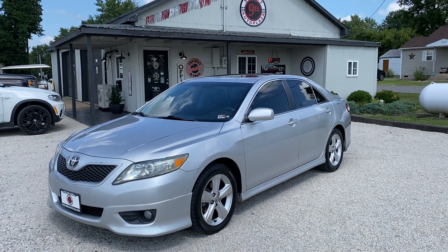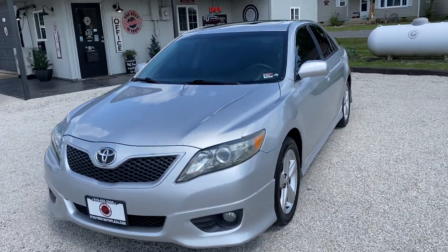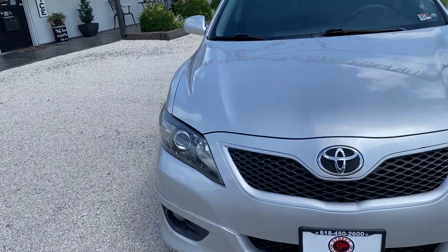MPGs on this thing are 22 in the city and 32 on the highway. We're going to take you on a virtual tour and show you all the imperfections of the vehicle. We're going to start with the front end of this thing.